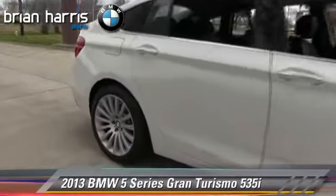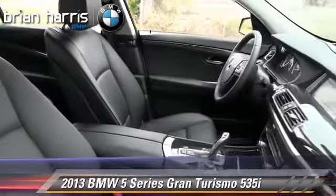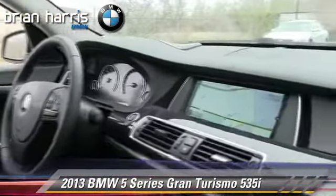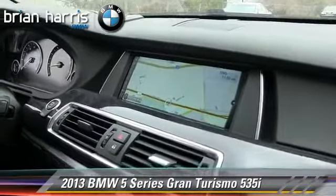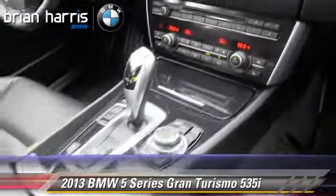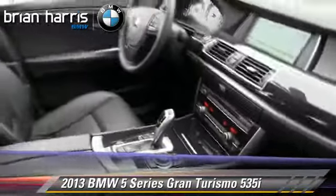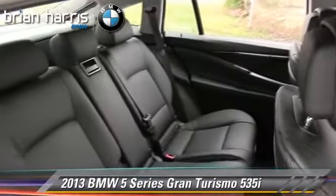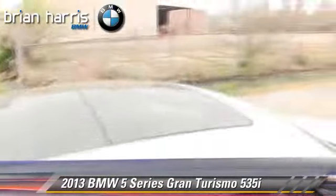The 2013 BMW 535i, powered by a turbo 3-liter 6-cylinder engine with an automatic transmission. This vehicle, with fewer than 10,000 miles on the odometer, is well-equipped. This BMW features parking sensors, premium sound, and panorama roof.